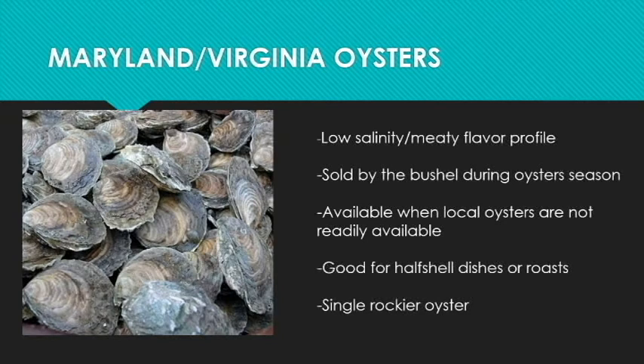The last two that we sell — again, we don't have these that often — are Maryland or Virginia oysters. They typically come from the Chesapeake Bay. These are a real low salinity oyster; you don't have much salt flavor to these, but they're very meaty. They're sold by the bushel and they're great for oysters Rockefeller, oyster roast, or really anything — they're very versatile. That concludes our section on our oyster varieties. I hope it was informative. Come get some oysters!